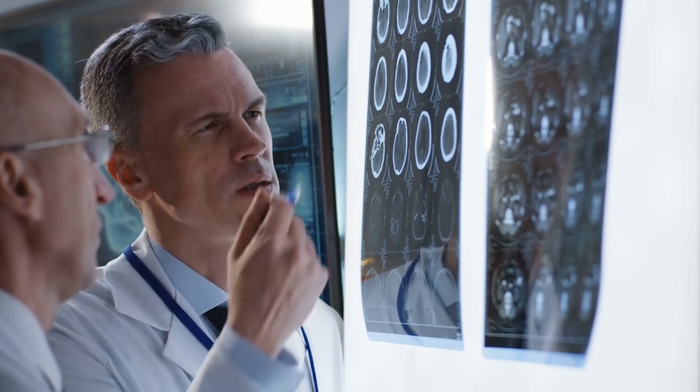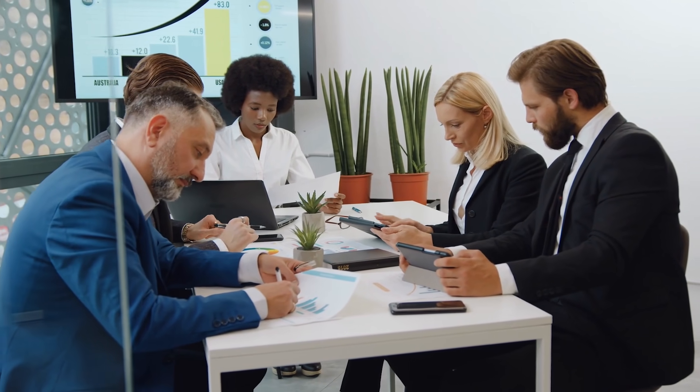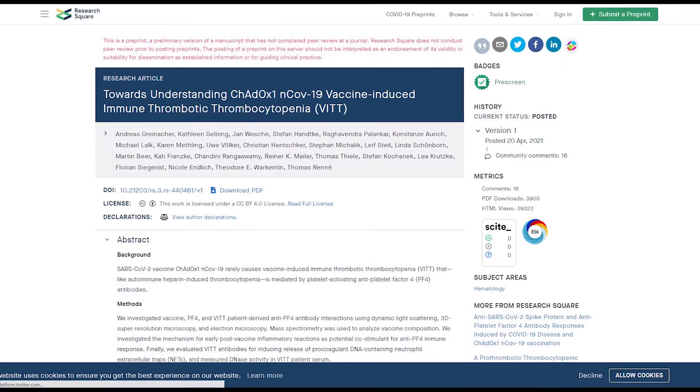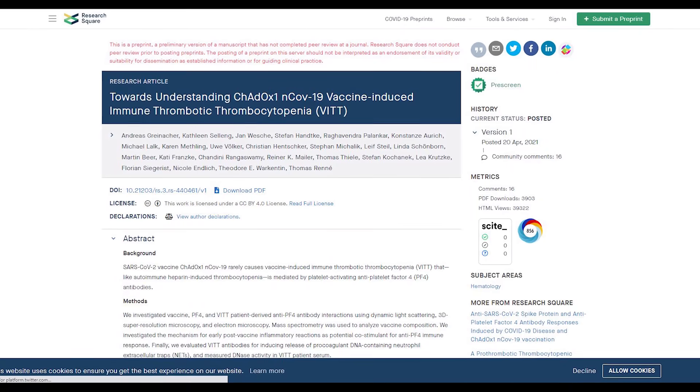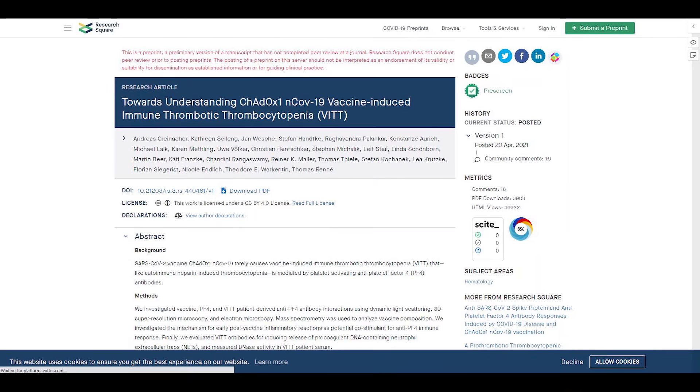But what exactly caused this rare condition? A research group in Germany offered insights into possible biological mechanisms. The preprint uploaded in ResearchSquare noted that antiplatelet factor IV antibodies played a role in VITT. Researchers analyzed the AstraZeneca vaccine, PF4, and VITT patient-derived data using numerous techniques, such as 3D super-resolution microscopy and dynamic light scattering.